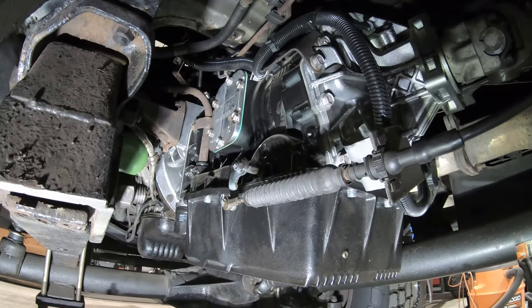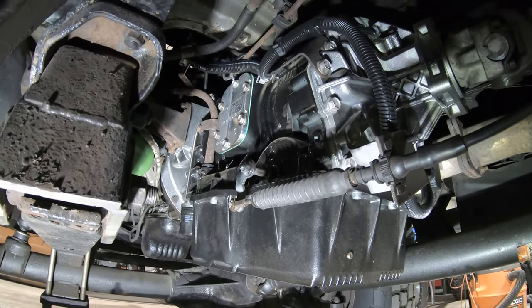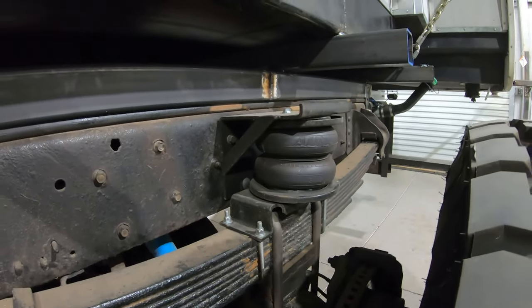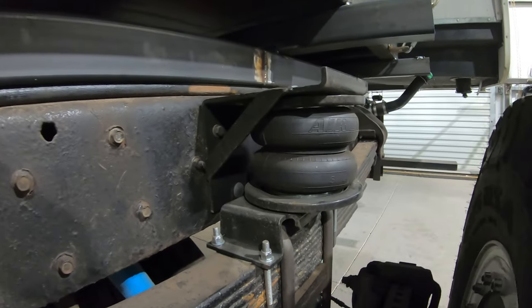We recently had Tier One Transmissions do a Stage 3 rebuild on our Allison 1000 transmission. We also put on helper bags front and rear just to help stabilize the load.